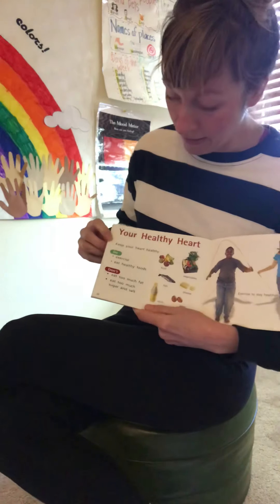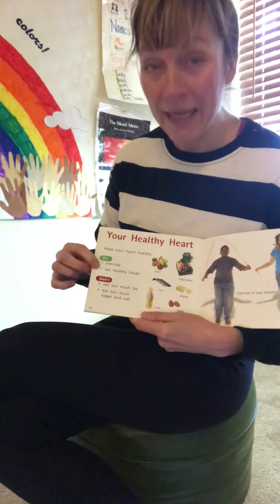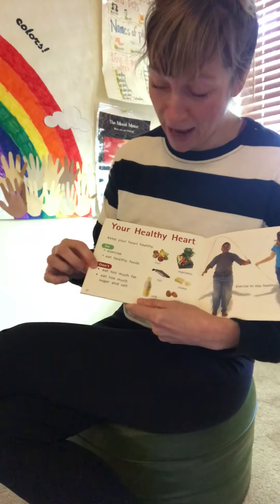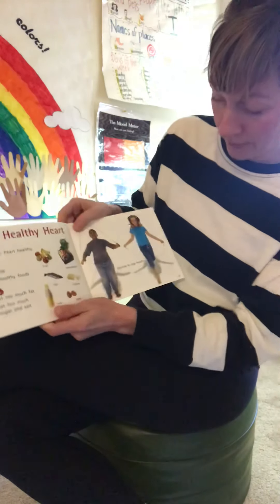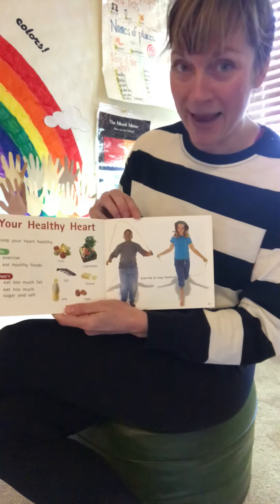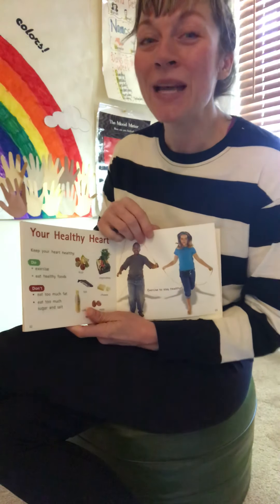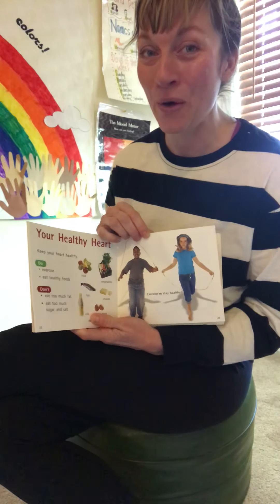Your healthy heart. Keep your heart healthy: do exercise and eat healthy foods. Don't eat too much fat, sugar, or salt. Exercise to stay healthy. I miss exercising with you every day in our classroom. Can you tell me what are you doing to exercise and stay healthy at home?